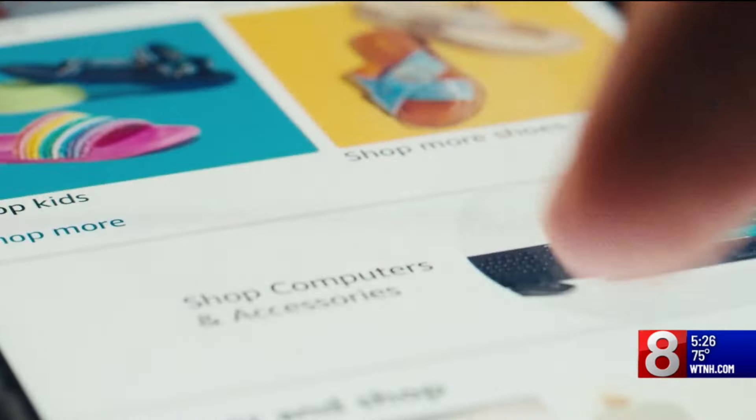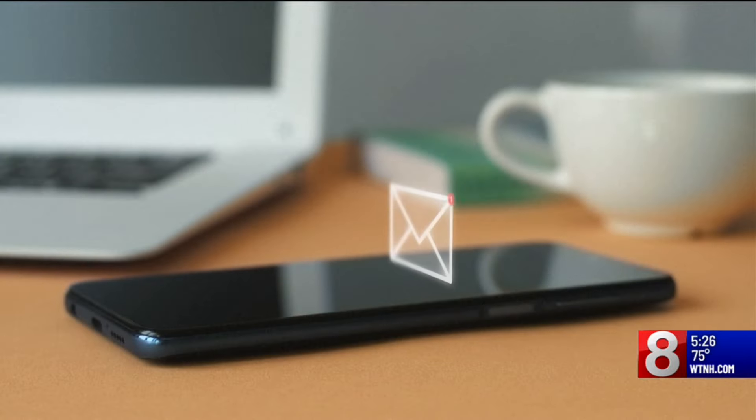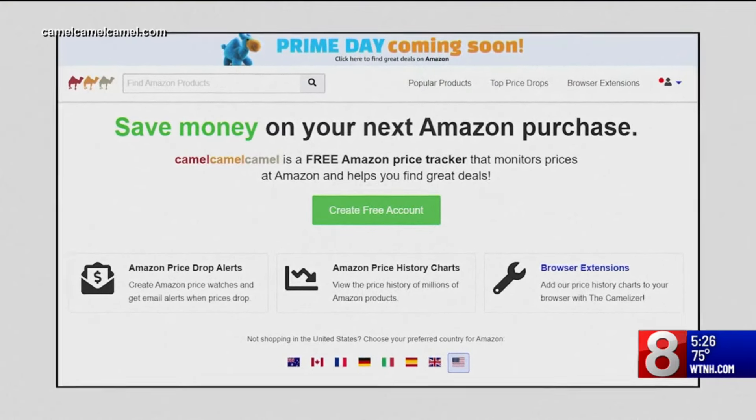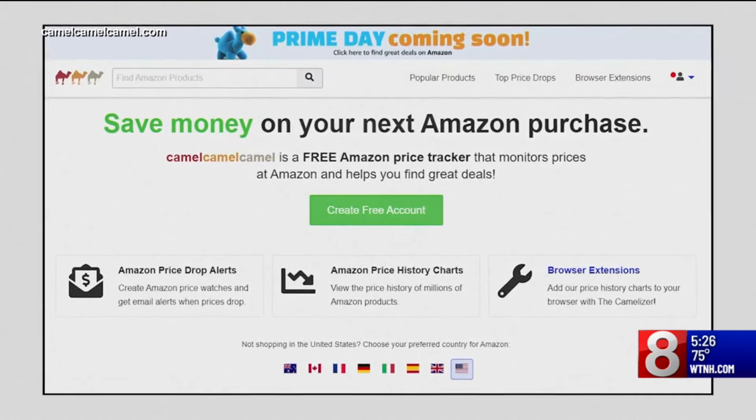Bodge says a good way to know when deals are available is to sign up for automatic notifications. You can add things to your wish list, and in most cases you can elect to be notified when that item goes on sale — that's really helpful. She also likes Camel Camel Camel, an Amazon-specific tool that helps you research prices, and you can set up deal alerts on that as well.